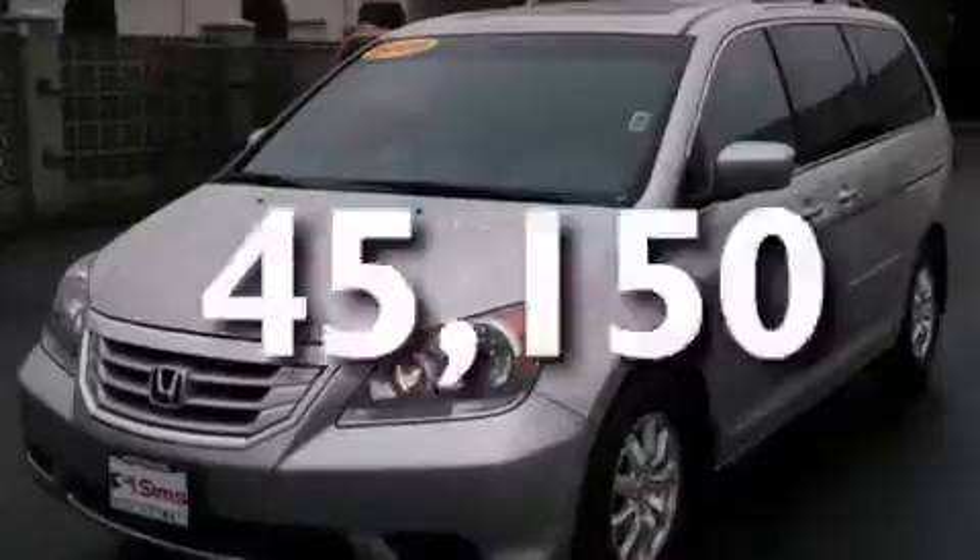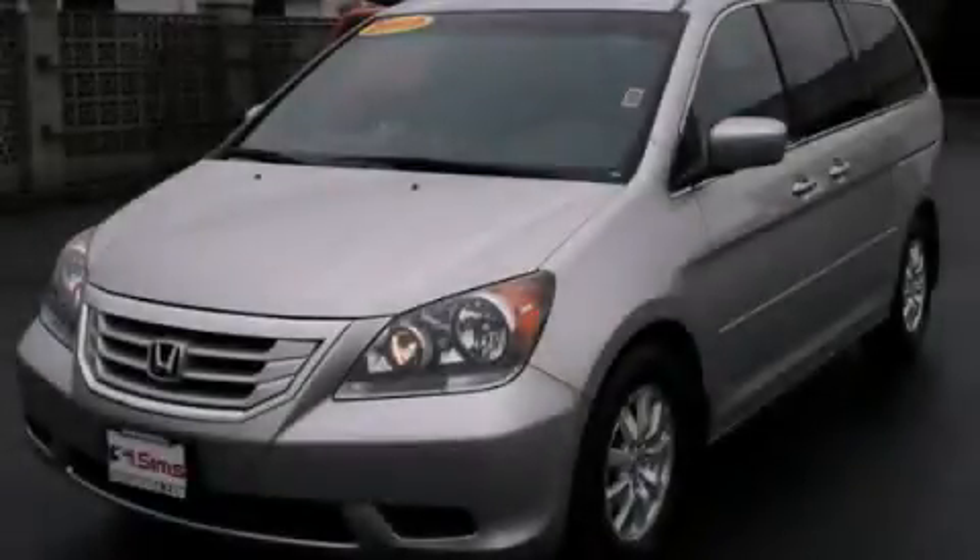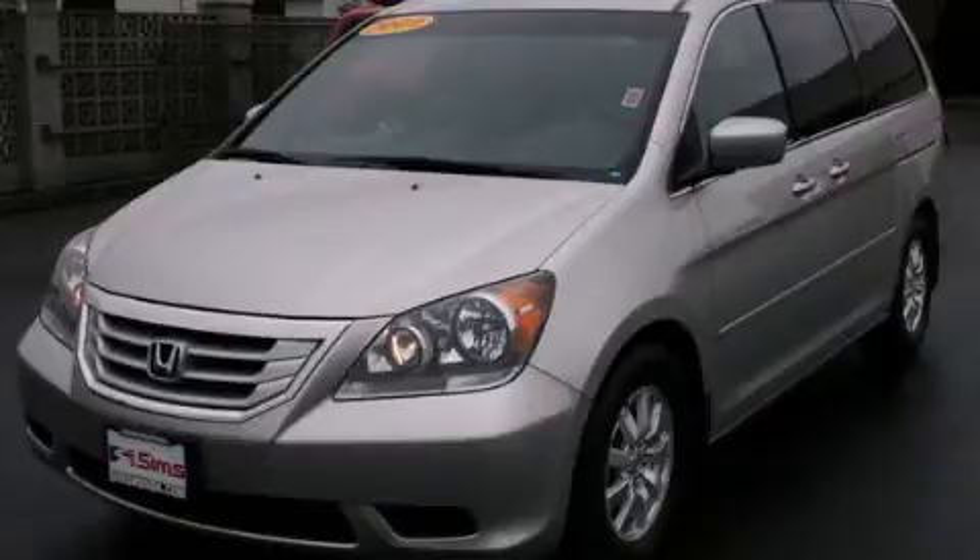This vehicle has fewer than 46,000 miles on the odometer. Contact us today and schedule your opportunity to see this vehicle in person. Thank you.